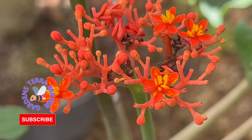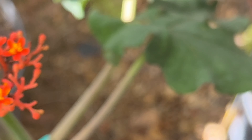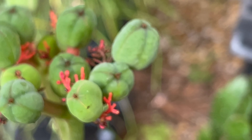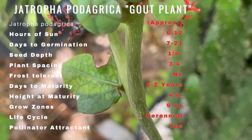Jatropha podagrica, also known as gout plant or Buddha's belly, is a species of flowering plant native to Central America and Mexico. It has been traditionally used in herbal medicine to treat various ailments such as gout, arthritis, and respiratory problems. The plant has also been used in religious ceremonies by the Mayans and Aztecs.